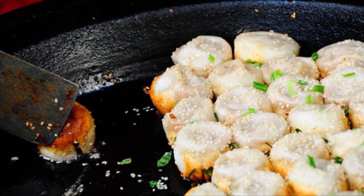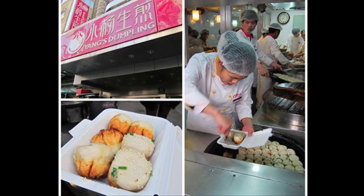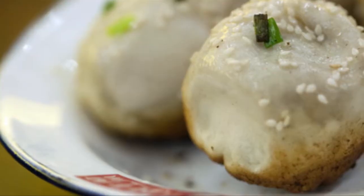As the dumpling cooks, the filling melts, filling the delicately steamed wrapper with savoury soup, the meat forming a tender springy ball inside.